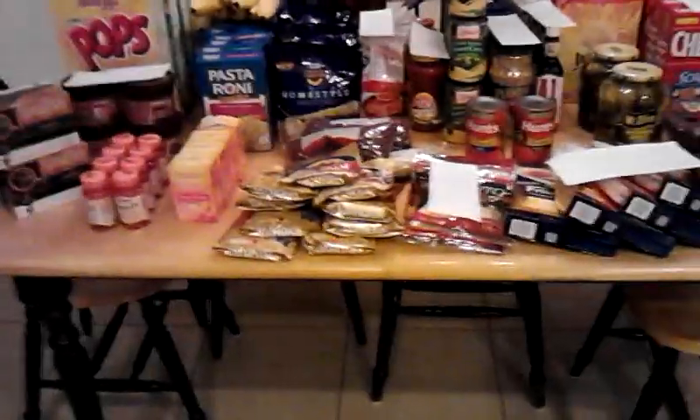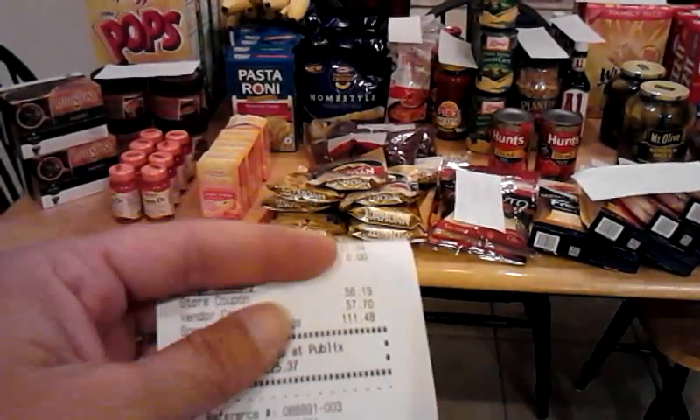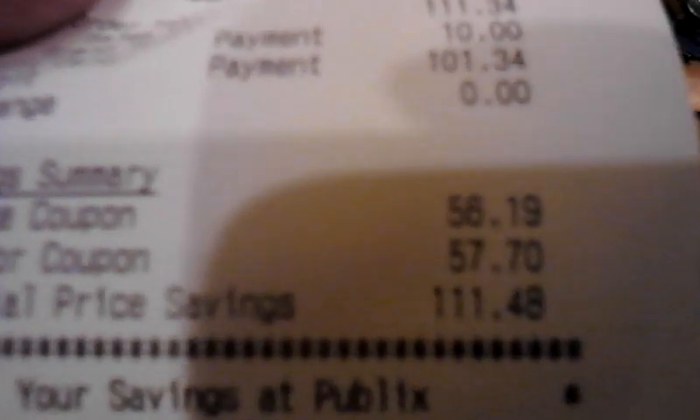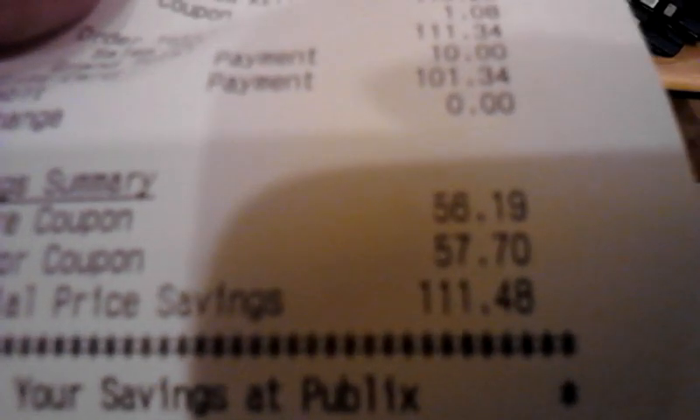Just to show you my receipt — I start the coupons way down there, all the way to the bottom. My register total at one point got up to $336 and then I was able to bring it down to $436 — wait, no, $436. My total value savings was $225.37. Over $100: you can see $56.19 and $57.70, so I had $113 in coupons.